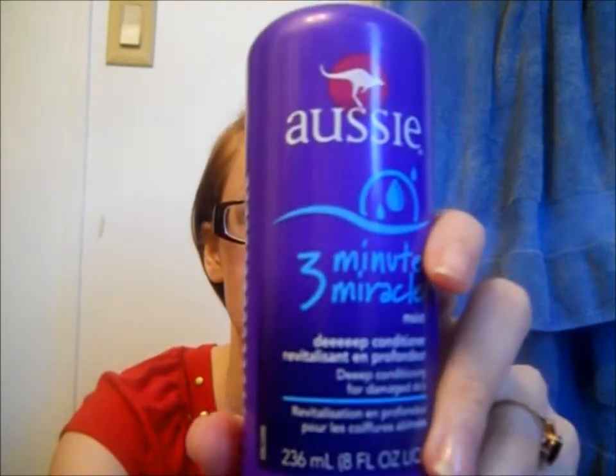I've been loving this. I haven't really used it in a while, but I like this in the fall because my hair gets really dry since I straighten it more. So this is just the Aussie Three Minute Miracle.